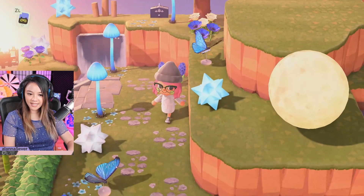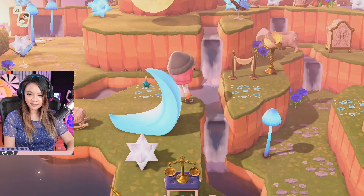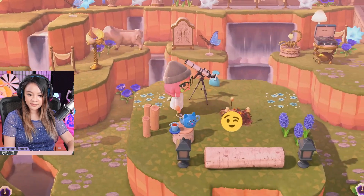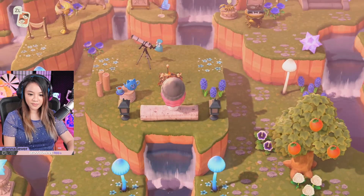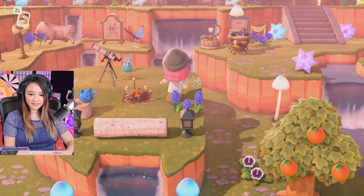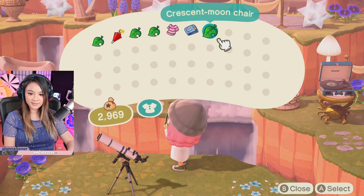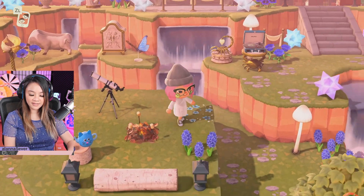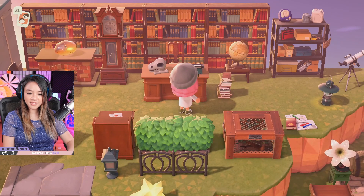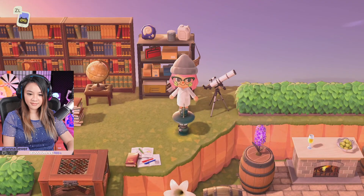It looks like we've got a lot of blue colored items. There's a lot of terraforming, and we've got the museum over here as well. We've got kind of like a roasted marshmallow spot. A lot of terraforming for the blue section. The blue present is a crescent moon chair. This is like a little library or research area beside the museum — we can look up at the stars. That's cute.